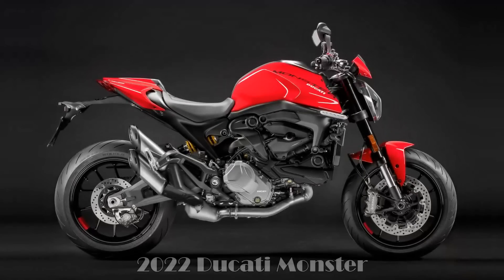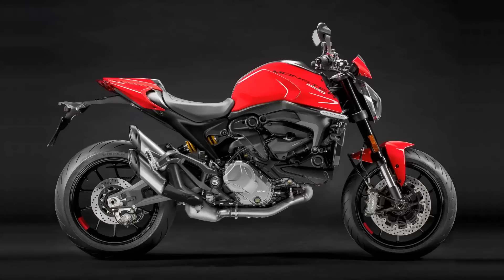The Monster is still with us today. Unfortunately, though, it barely resembles what the original Monster was all about. Gone is that beautiful frame, and nowadays the Ducati Monster just looks like any other naked bike on the road.